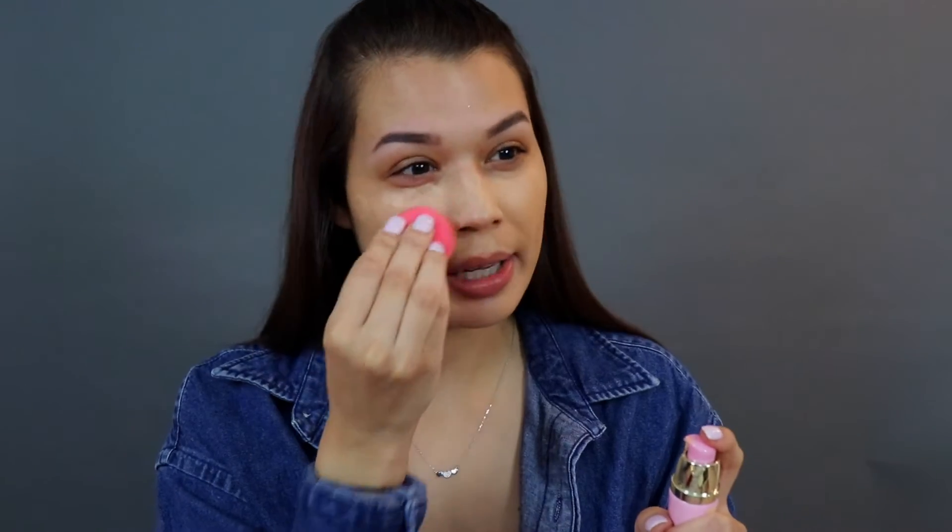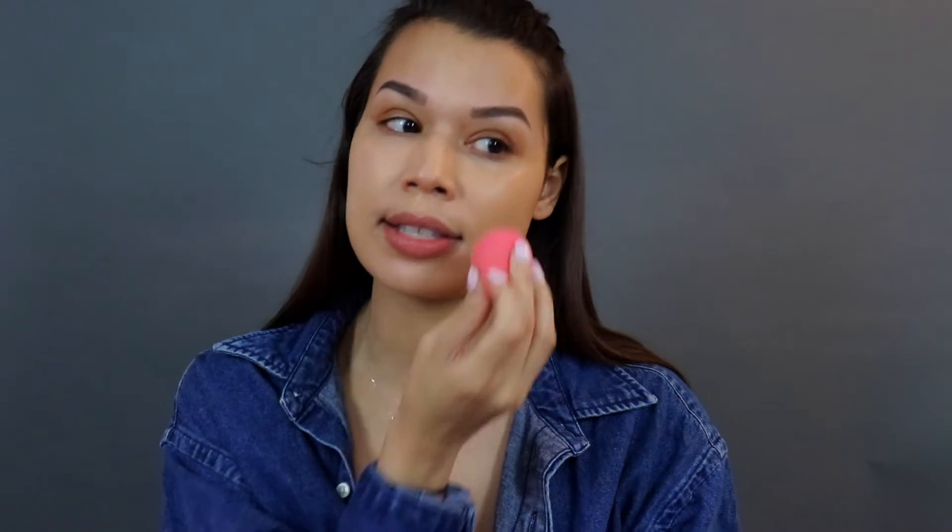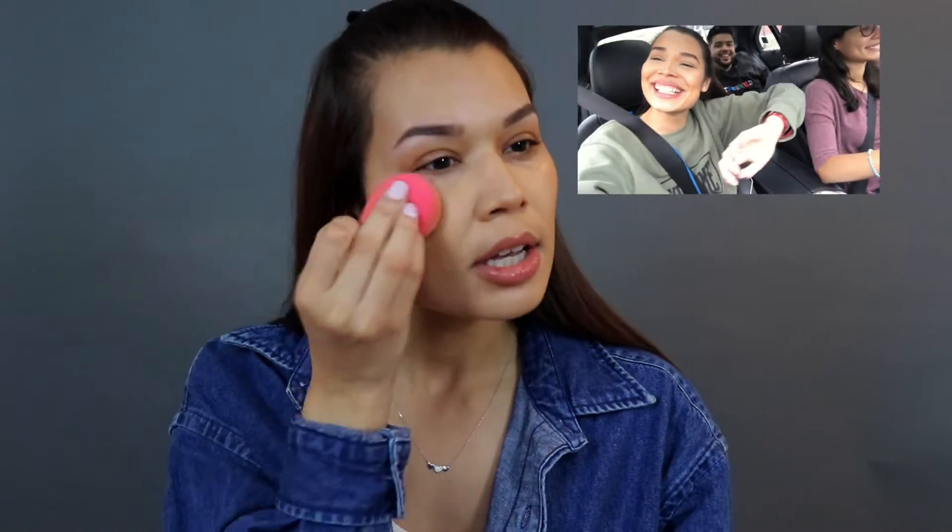I usually like getting a darker foundation because I like my face to be tinted. I kind of wanted to do a chit-chat get-ready-with-me because I haven't sat here in forever. I wanted to talk to you guys about what's going on with the channel. If you've been following me, I started with makeup videos and then gravitated toward vlogs.